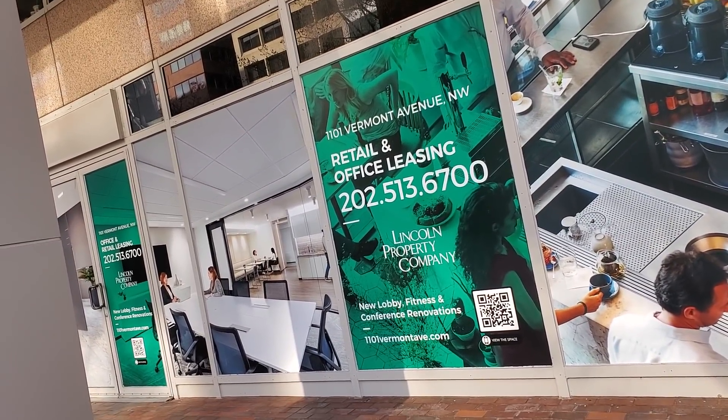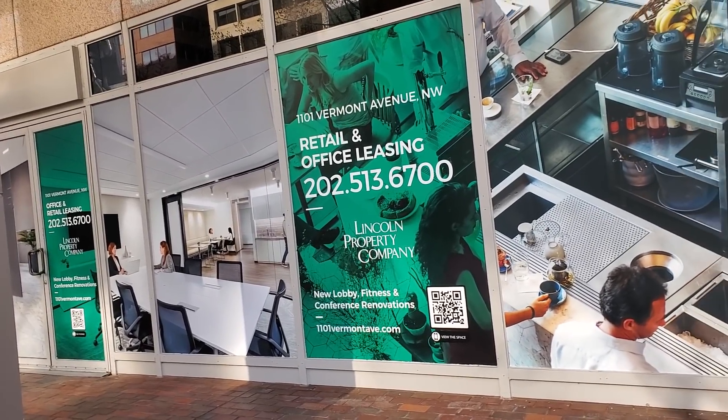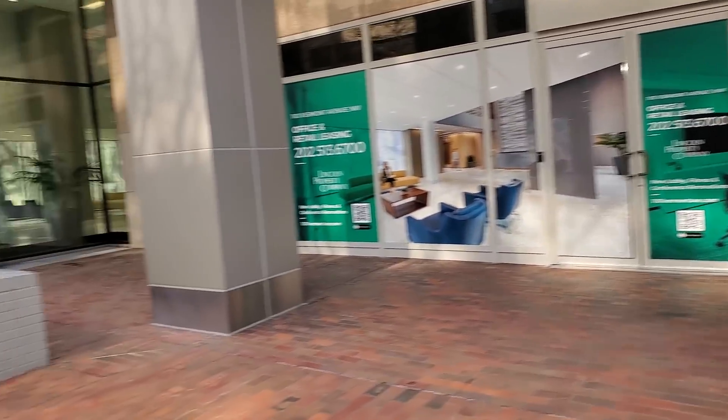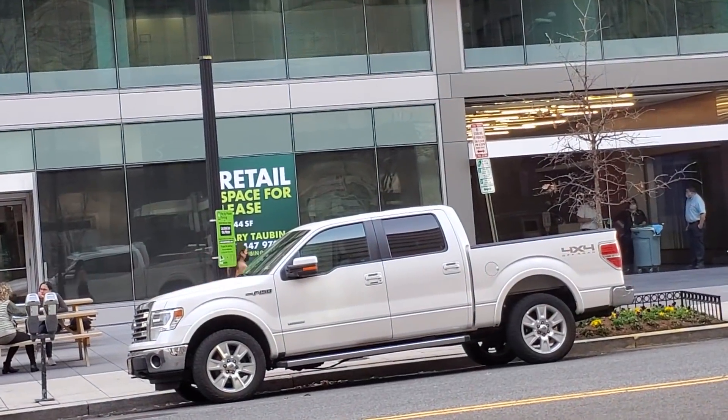This is not far from the Washington Monument, the Holocaust Museum, a bunch of different sites. It's got a lot of people walking around, and you have this space over here which is a retail space for lease. Right across the street from this retail space for lease — can you guess what there is? That's right, another retail space for lease.